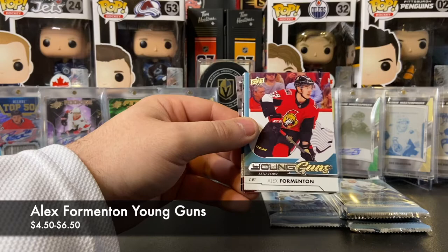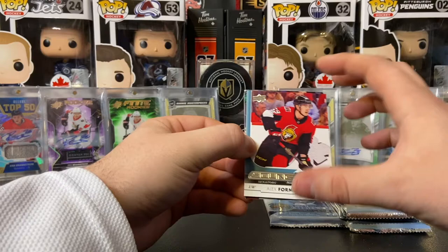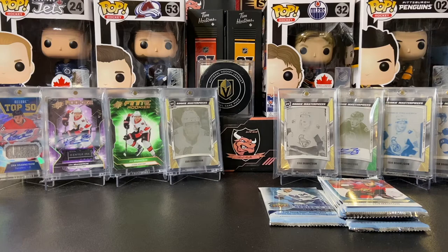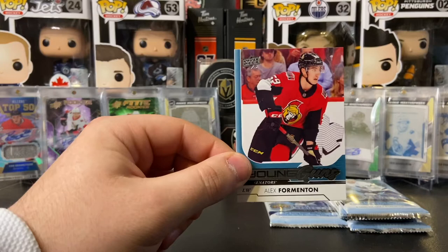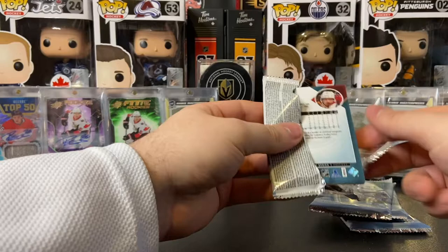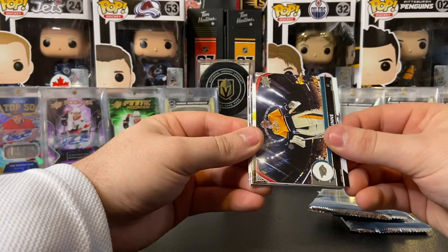And a Young Guns of Alex Formenton! I love that one — Alex Formenton, that is a nice hit for me. I do not have this young gun and I've watched him in Belleville the last couple of years. Matthew Tkachuk, Patrick Maroon, and Kyle Turris. Alex Formenton got called up this year by the Ottawa Senators and he just looks like he will be there for a while. He was one of the best players I've ever seen play live in the AHL with the Belleville Senators. Very very good player — nice to see him in the show full time now.